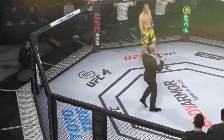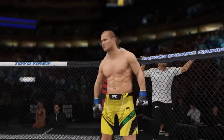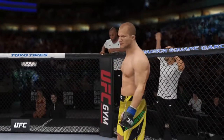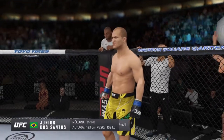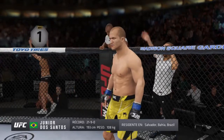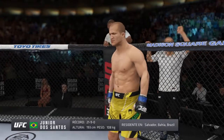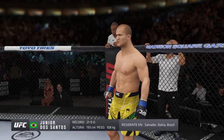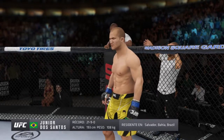Ladies and gentlemen, this fight is three rounds in the UFC heavyweight division. Introducing first, fighting out of the blue corner — this man is a boxer holding a professional record of twenty-one wins, nine losses. He stands six feet four inches tall, weighing in at 238 pounds. Ladies and gentlemen, he is a former UFC heavyweight champion.